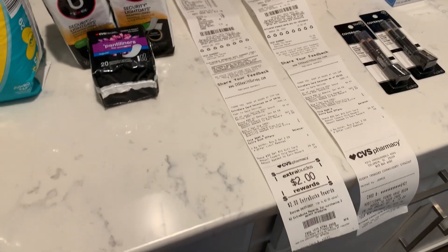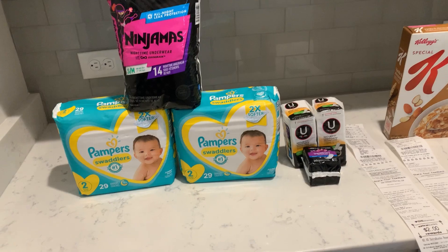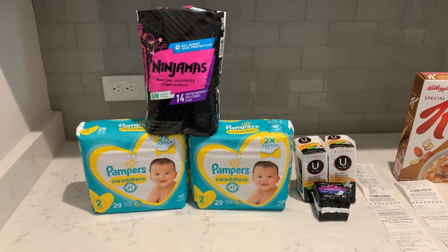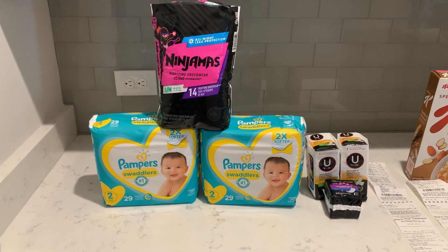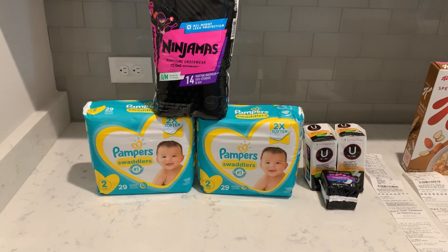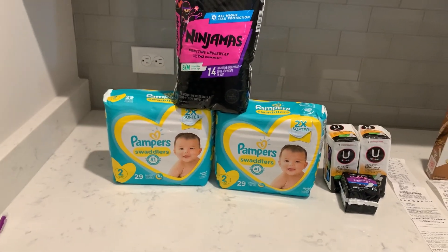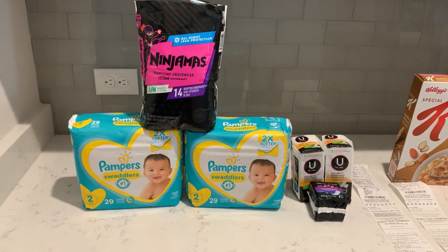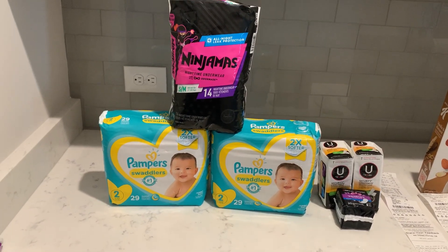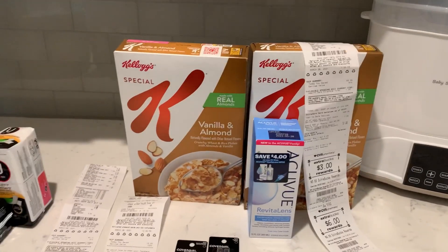Here is the breakdown for this card: I started out with $18 in ECBs and put $3.93 on the cash card, totaling $21.93. I'm ending with $10 on the cash card, $2 in ECBs, and $8 from Ibotta — totaling $20. So for all six items it cost me $1.93 on this card, or about 32 cents each.